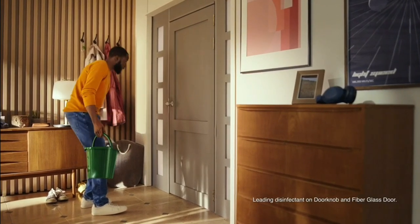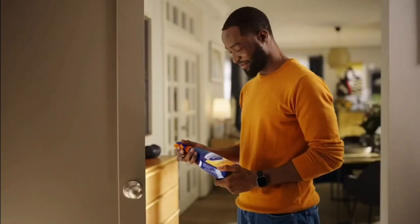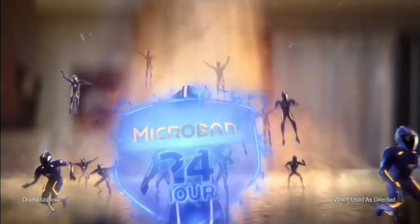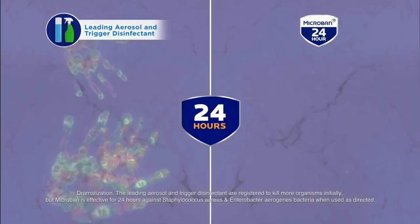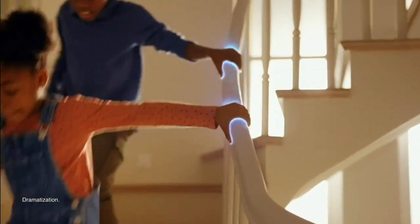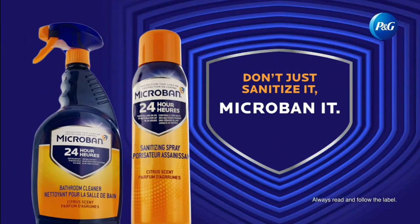Did you know that even after you sanitized, if the surface was touched again, bacteria could be left behind? Not anymore. With Microband 24, just spray to fight bacteria all day. It forms a defensive shield that keeps killing 99.9% of bacteria for up to 24 hours — these leading disinfectants do not. So surfaces stay sanitized touch after touch. Microband 24: don't just sanitize it, Microband it.